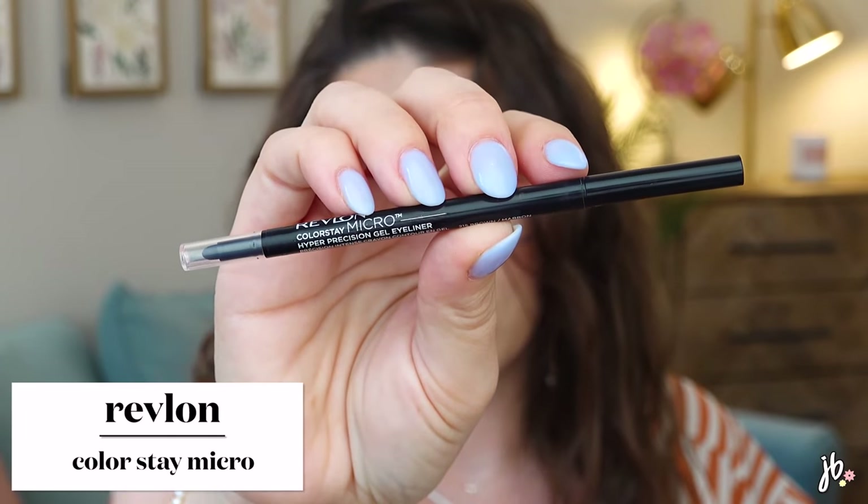Speaking of dry and weird — the Revlon Color Stay Micro. I love a really fine tip liner because you can really get in there for a thin line. This was just kind of weird and dry, not as pigmented as I would want. It's a dark brown, but I pictured it being a little deeper. You can build it up a little, but it's hard on your lash line because it's so pointed and uncomfortable. If you're going to do a really thin liner, it has to be creamy — otherwise you're just scratching at your eye. The Hourglass 1.5mm is still the best thin one I've ever found because it is creamy and glides on, though it's expensive and you go through it quickly.